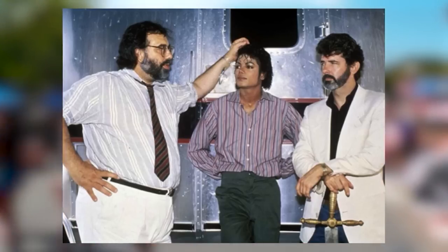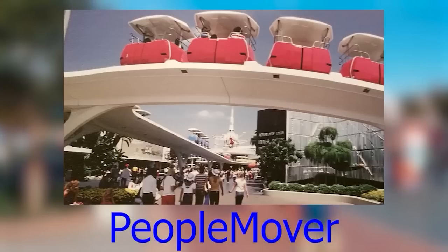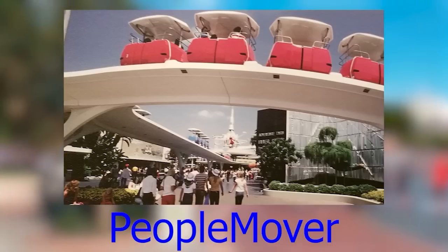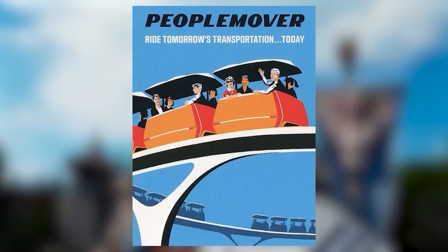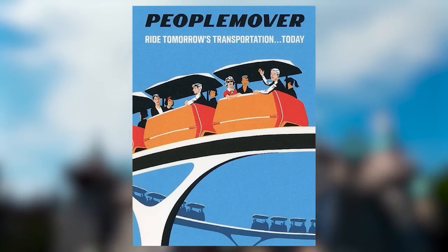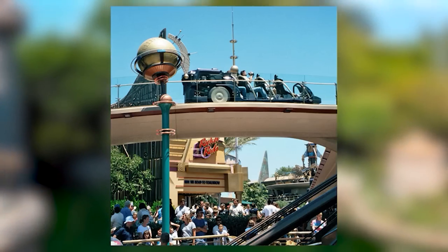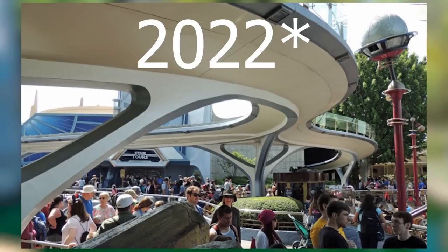The People Mover was an attraction opened on July 2, 1967 in Tomorrowland at Disneyland Resort in Anaheim. It was a simple attraction that moved people on a predetermined track around Tomorrowland. The ride was closed on August 21, 1995 to make way for its short-lived successor, the Rocket Rods, and the whole track still remains standing empty as of 2021.